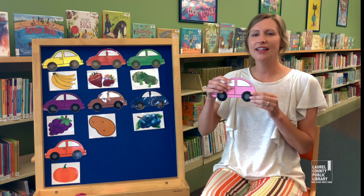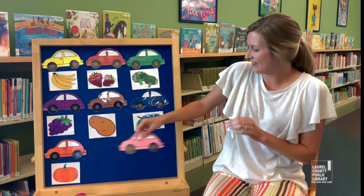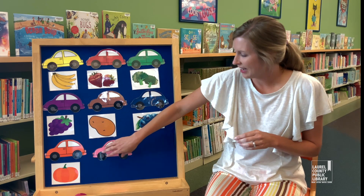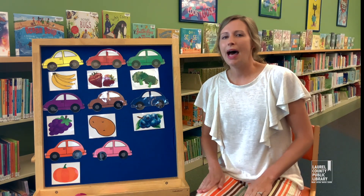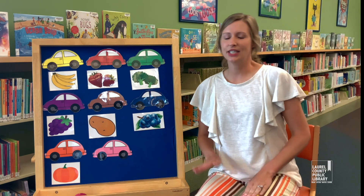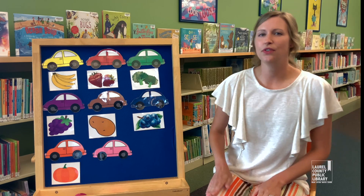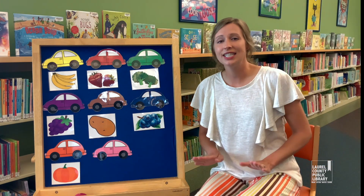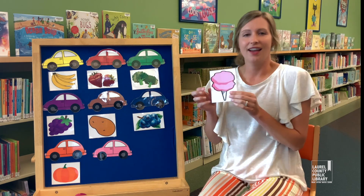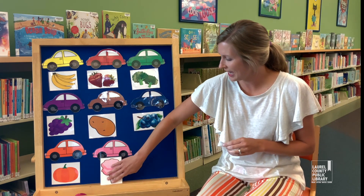We have one more color — the color pink. Let's put that one up there. Here we go. Oh, let's go for a drive in my pink car. Let's go for a drive, we won't go too far. Let's go for a drive in my pink car. Let's go buy some cotton candy. We love that yummy cotton candy!